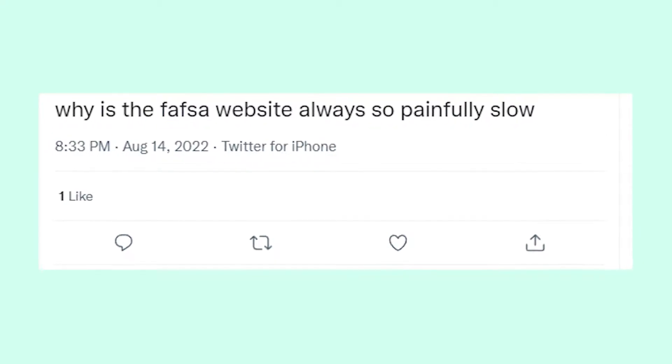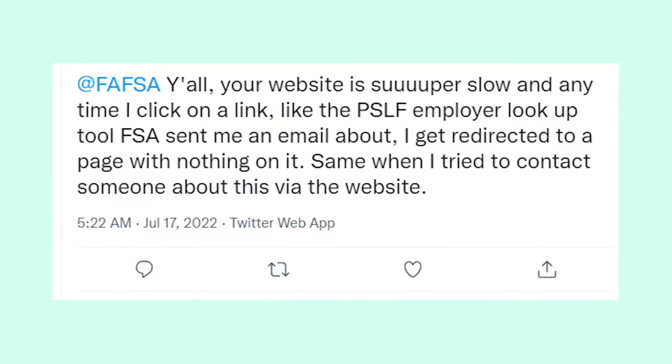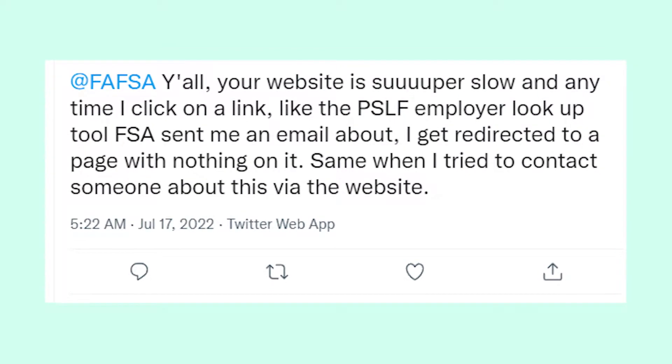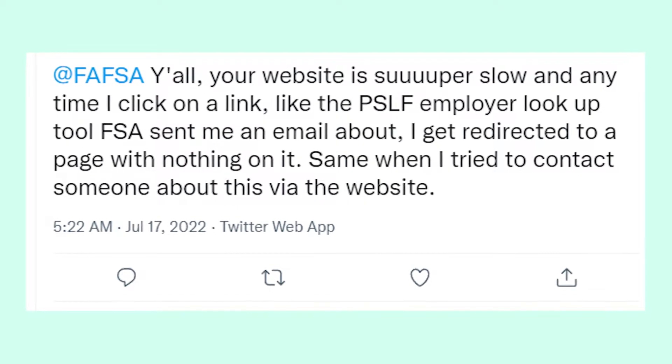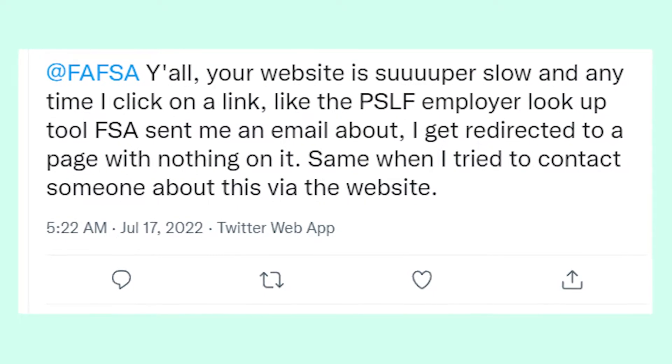The FAFSA website is so damn slow, and everyone is complaining about it. It's not only slow when it comes to loading pages — it's also glitchy, since the page might just randomly refresh or you could be redirected to an empty page after you click on some link.